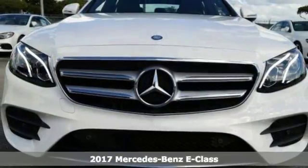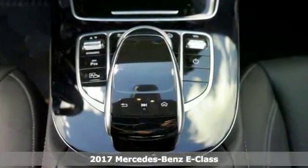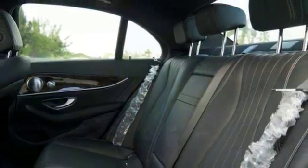We think you'll like this 2017 Mercedes-Benz E300. It features a turbocharged engine, alloy wheels, keyless entry and start, rain sensing wipers, climate control, a sunroof, Bluetooth and navigation — making it hard to say no.